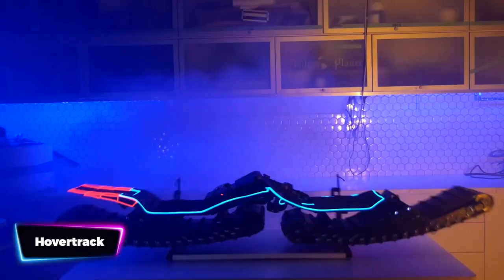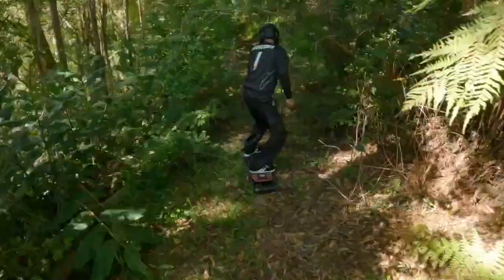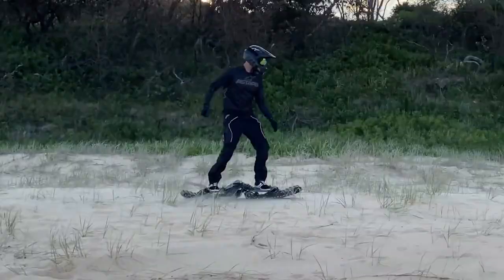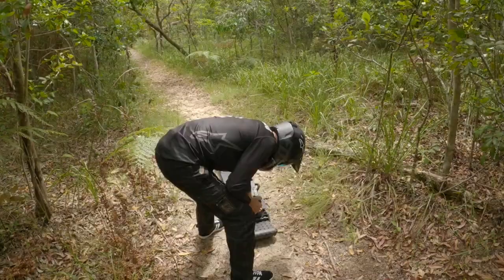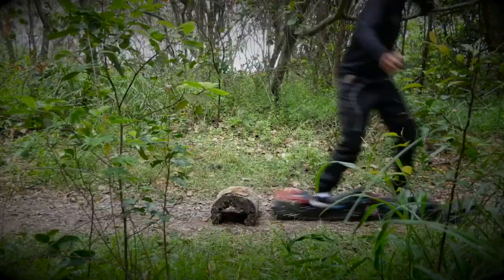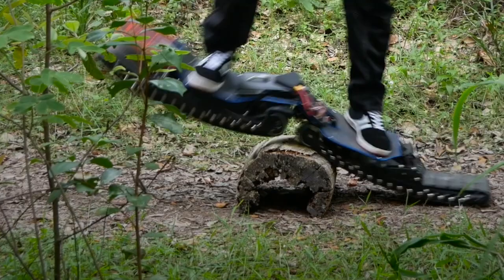Imagine effortlessly gliding through the streets, feeling the wind in your hair as you cruise on your very own electric board. This cutting-edge vehicle is designed to revolutionize your ride, combining sleek design with powerful electric motors. With a simple push of a button, you'll unleash the speed and agility that will leave everyone in awe. Say goodbye to traffic jams and hello to the freedom of movement — whether you're a seasoned rider or just starting out, this vehicle is perfect for all skill levels.